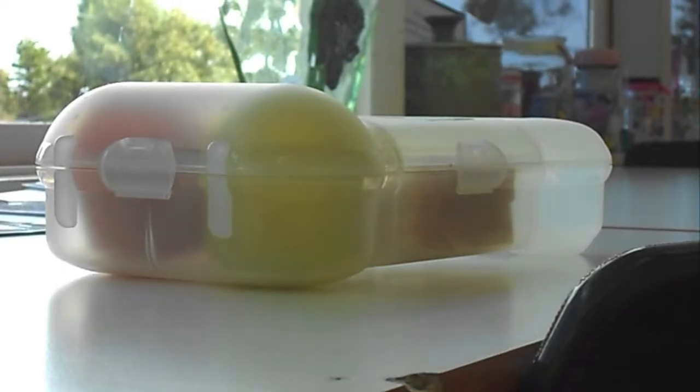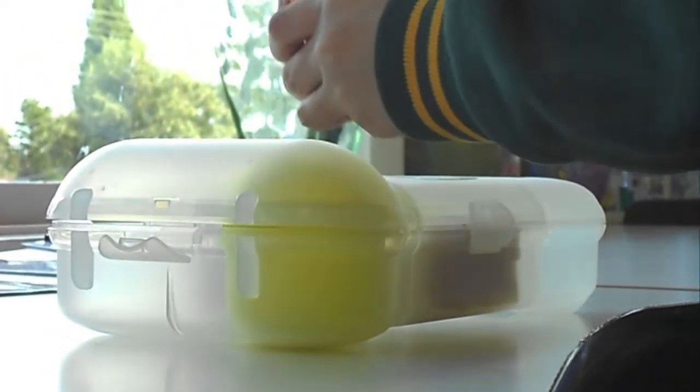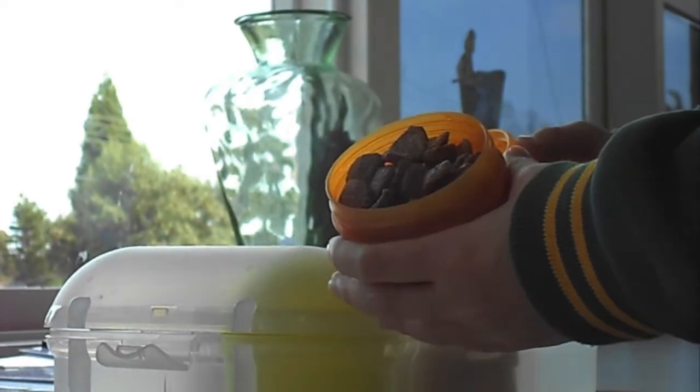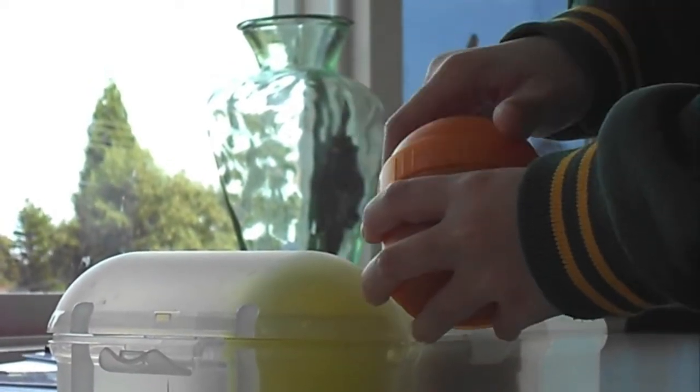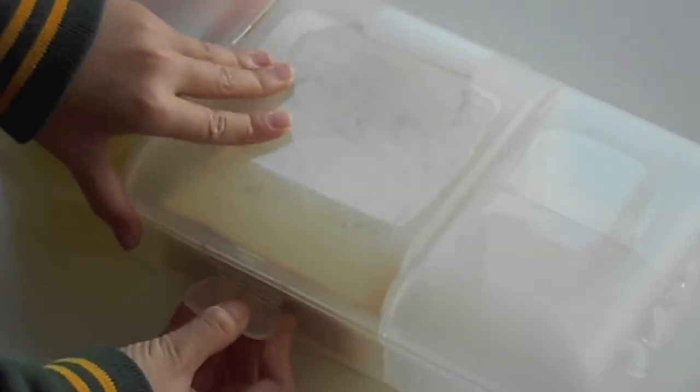If you have plastic containers in your lunchbox, you can reuse them every day and reduce the amount of packaging, because you can buy one big packet of snacks rather than lots of small packets. And putting your sandwich in a reusable container means you don't need to use plastic wraps.